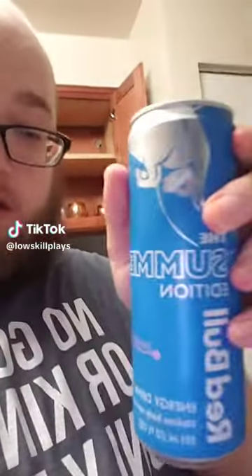I finally got my hands on it — the Summer Edition June Berry Red Bull. I've been hearing a lot of people talk about this one, and it's been very well received. My favorite edition is the yellow, which was one of the summer editions from a few years ago, so I'm hoping this one is pretty good as well.